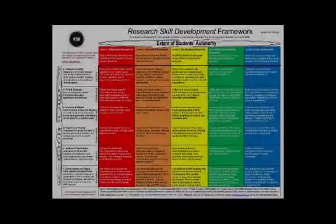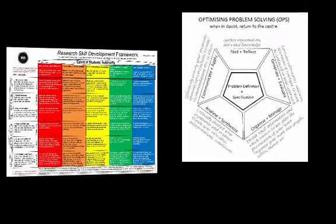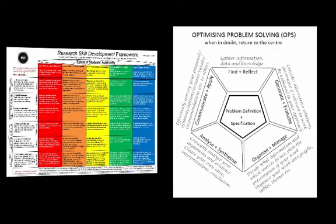At the beginning of the course, I introduced the Research School Development Framework, or RSD, a model designed to be adapted by users to suit their specific contexts and goals. As a stimulus to deepen the students' understanding of the RSD, I showed them an example adaptation by mechanical engineering tutors. These tutors took the RSD and reconfigured it into the Optimising Problem Solving Pentagon to suit their use with 300 first-year students.